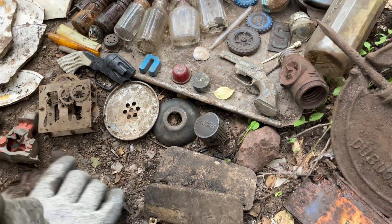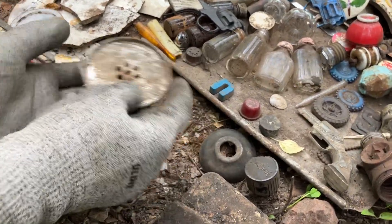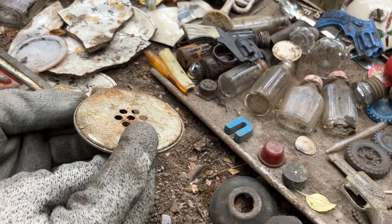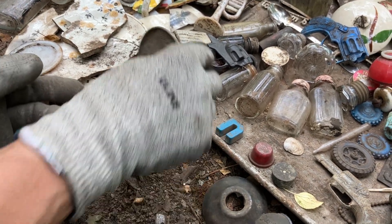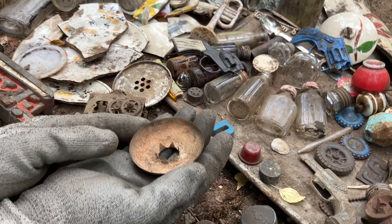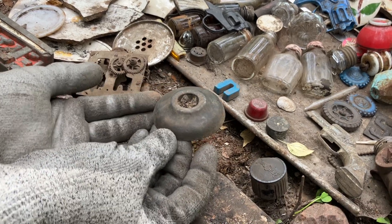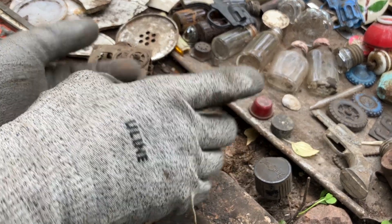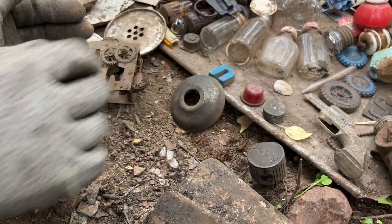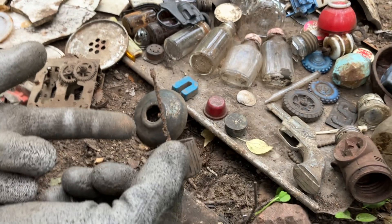We love finding these because we use them on our birdhouses - this is an old Comet Cleanser lid, they're just so fun. This next item we're not sure what it is. It is brass and kind of looks like it could be a doorknob handle.